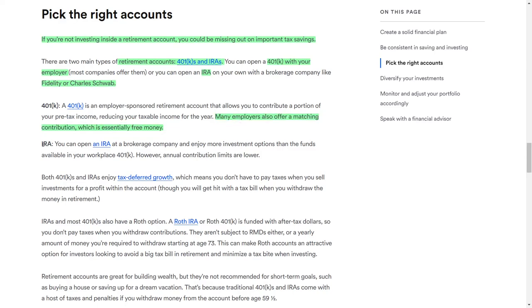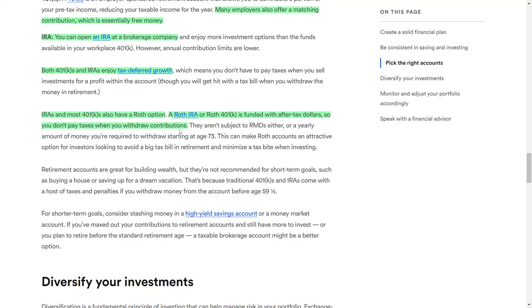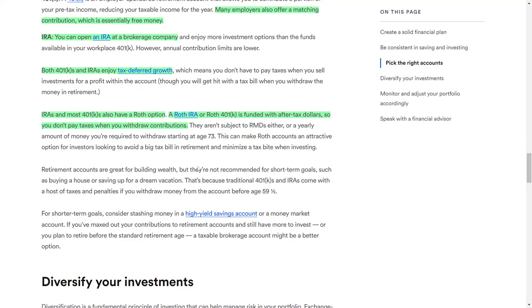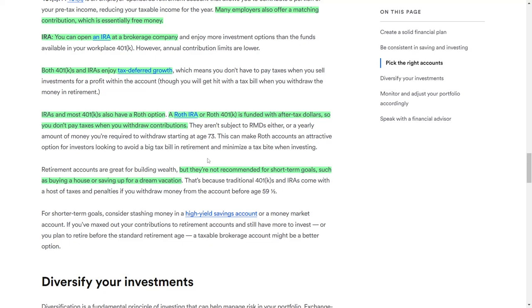An IRA can be opened at a brokerage firm and typically offers more investment options than a 401(k); however, annual contribution limits are lower for IRAs. Both 401(k) plans and IRAs benefit from tax-deferred growth, meaning you won't owe taxes on investment gains until you withdraw funds in retirement. Most 401(k) plans and IRAs also offer a Roth option. A Roth 401(k) or Roth IRA is funded with after-tax dollars, so you don't pay taxes when you withdraw contributions. Additionally, Roth accounts are not subject to required minimum distributions, which mandate that you start withdrawing funds at 73 years old. While retirement accounts are ideal for long-term wealth building, they may not be suitable for short-term goals, such as purchasing a home, because traditional 401(k) plans and IRAs impose taxes and penalties on early withdrawals before age 59½.